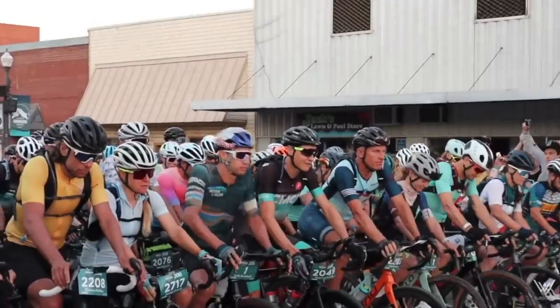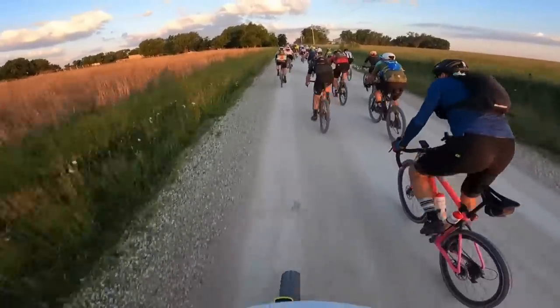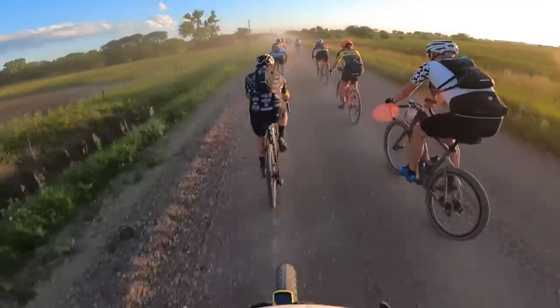The Unbound 200 probably needs no introduction at this point, but in case you've been living under a rock, it's the biggest gravel event in the world, covering 200 miles, or 320 kilometers, of gravel on the rolling hills surrounding Emporia, Kansas. Being the data nerd that I am, I was scouring previous years' results to see what the pacing tended to look like for the winners.